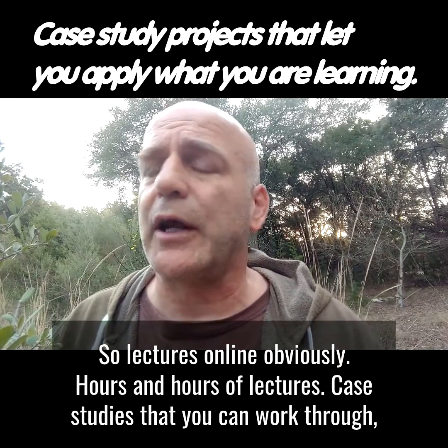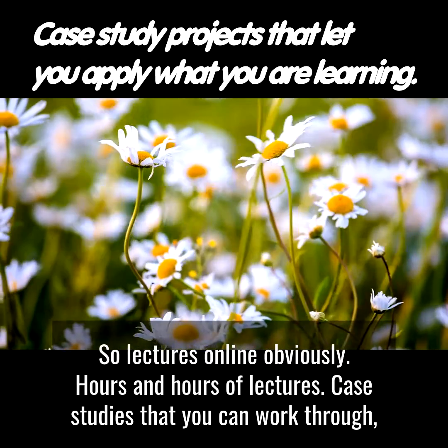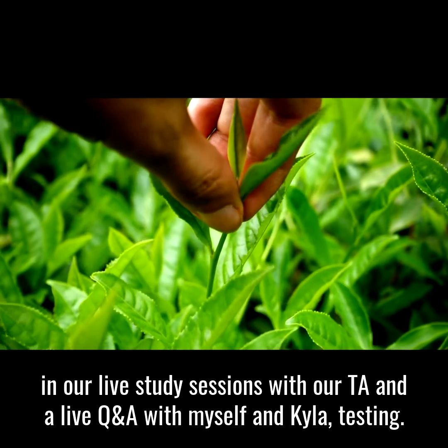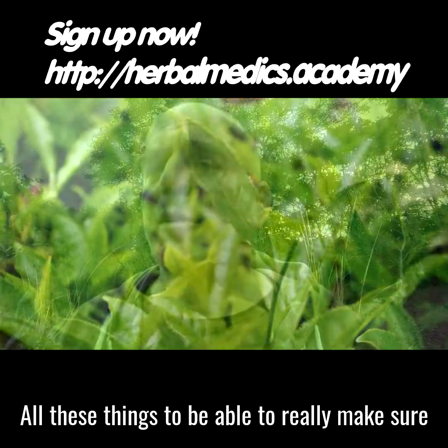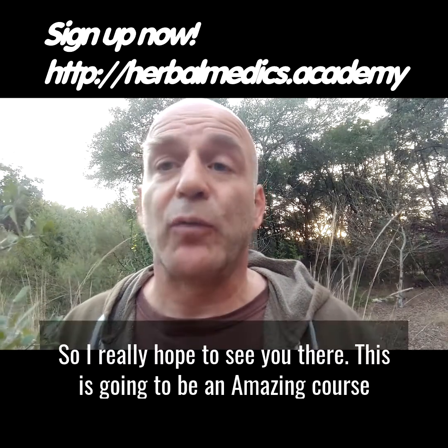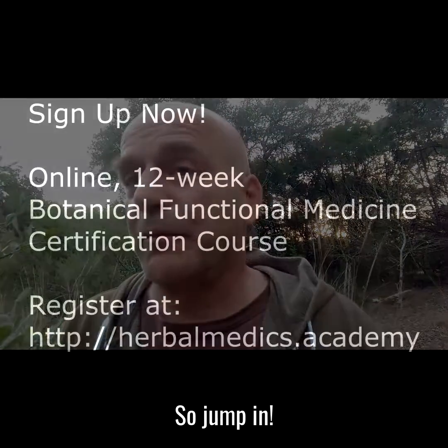We also cover all of the herbal pieces that fit into those components. The course includes online lectures — hours and hours of them — case studies you can work through in our live study sessions, live Q&A with myself and Kyla, and testing to make sure you really understand the information and can take it with you. I really hope to see you there. This is going to be an amazing course, so jump in.